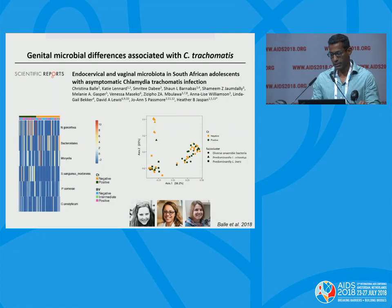Christina Baller and Heather Jaumdally looked at the relationship between BV and chlamydia. In the heat map, girls on the left with green are chlamydia positive and blue are chlamydia negative, and there is an association between increased microbial diversity and chlamydia positivity. In the principal coordinate analysis, being chlamydia positive was associated with either having a diverse anaerobic bacterial microbiome or a predominantly Lactobacillus-dominant microbiome.